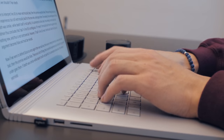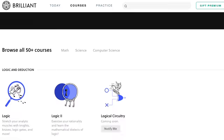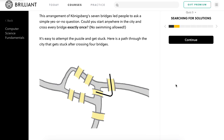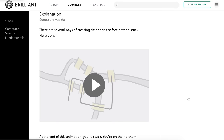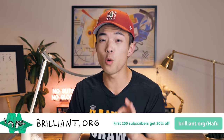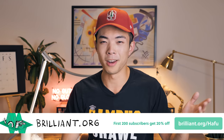If after watching this video you're like, 'I want to learn computer science now or go to Stanford,' check out today's sponsor, Brilliant.org — linked in the description. Brilliant.org is a problem-solving website that teaches you math, science, and computer science. On Brilliant, you're not just memorizing things; you actively learn concepts by applying them to problems. It's simple to learn and very fun, especially their beginner computer science class. Go to Brilliant.org/Hafu to sign up for free. The first 200 people to sign up using the link will get 20% off their annual premium subscription.